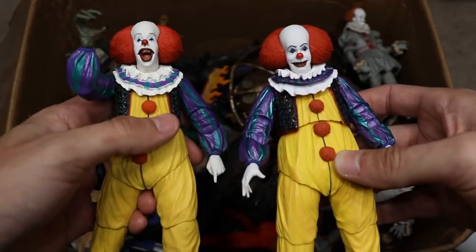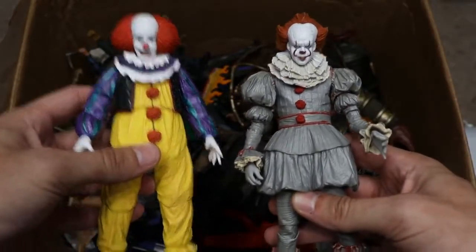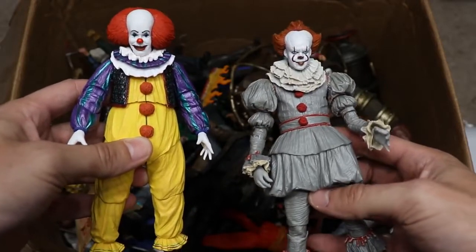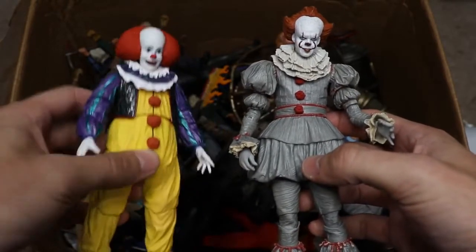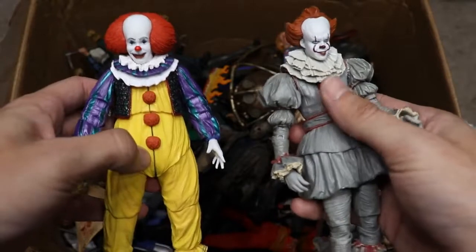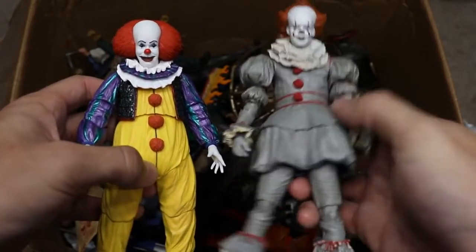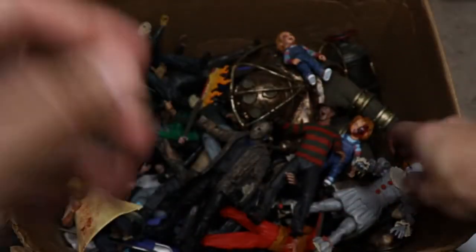Let me know in the comments: do you prefer the wide-open laughing mouth or the creepy smile? Also, comparing the 2017 remake Pennywise to the original 1990 version — let me know which one you'd choose. The 2017 remake from NECA has fantastic colors; it's a totally different take. The original is your classic clown look, while the 2017 version has a completely different costume design. Hats off to the creators for that.